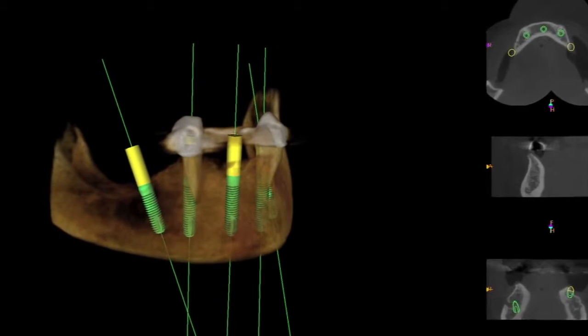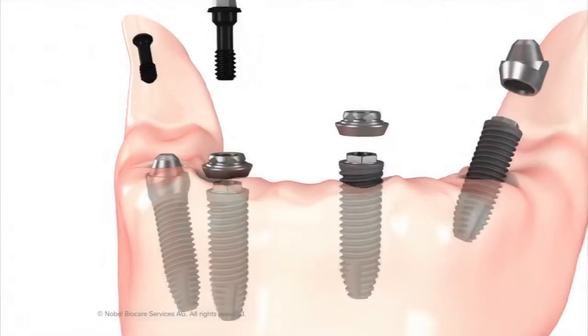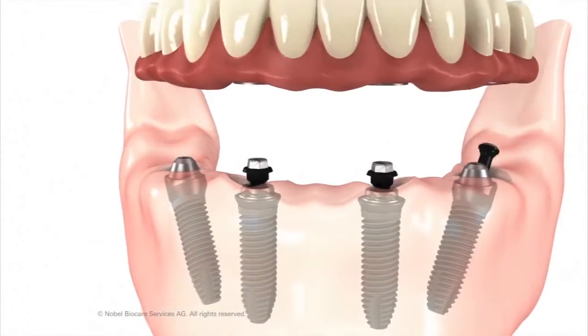Originally, when we first started implants, we used a panoramic x-ray that went all the way around, and there's magnification and different values. We were never really sure about where we were placing the implants exactly — you really had to be careful and take x-rays as you go. Now we have something that's exact within a tenth of a millimeter. We know where those implants are going.